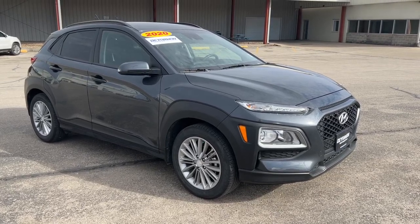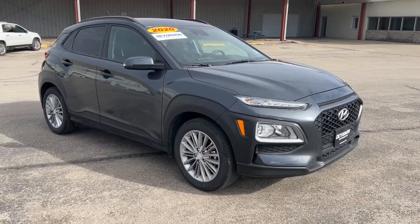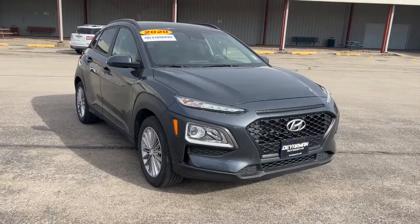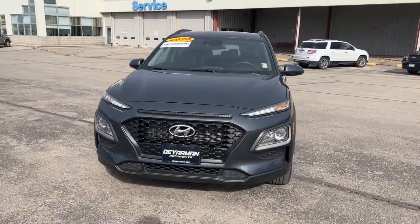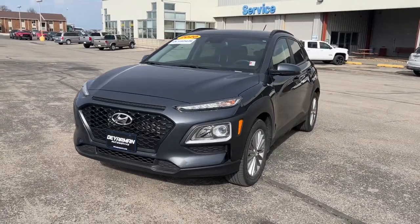You will love the features of this 2020 Hyundai Kona. This vehicle is an outstanding buy with fewer than 20,000 miles on the odometer. Take a closer look at the sophisticated and versatile Kona.